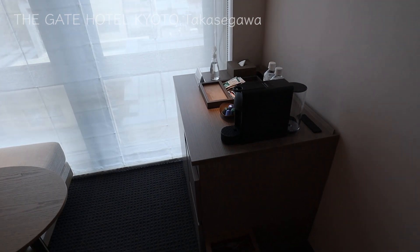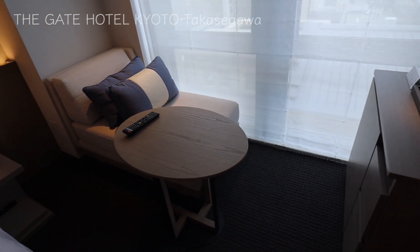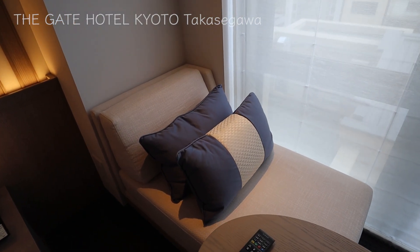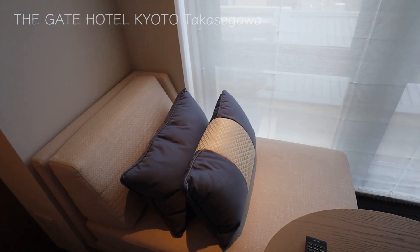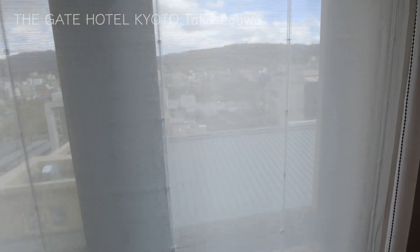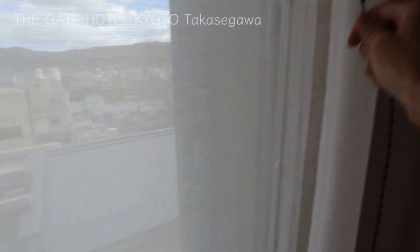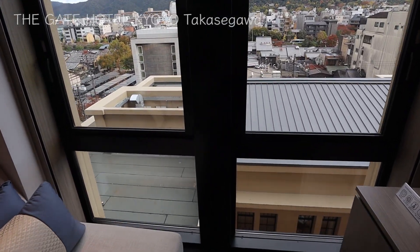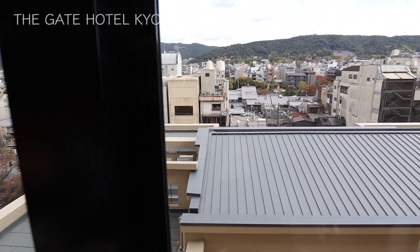On this side of the room, there's a mini bar and a small table. I just love to have a couch by the window. You can sit and relax while looking at the view. They have a big window from the ceiling down to the floor, which makes you feel being in an open space.